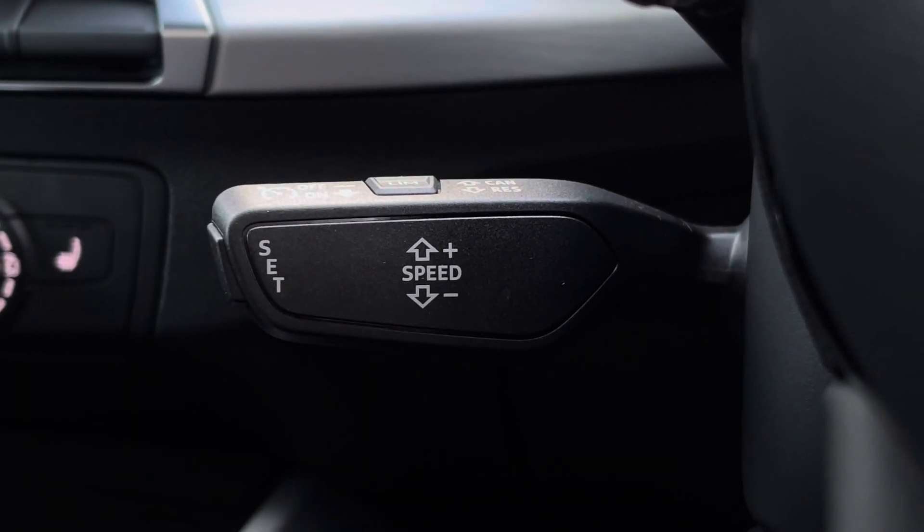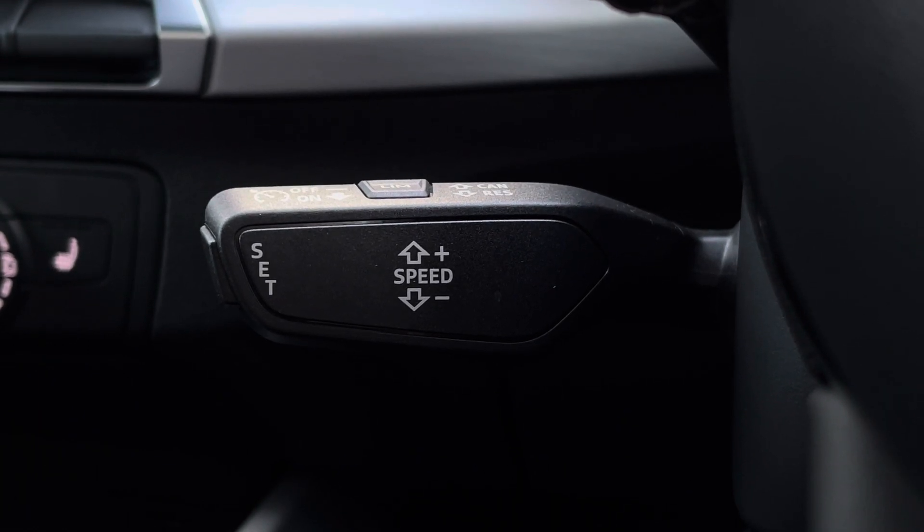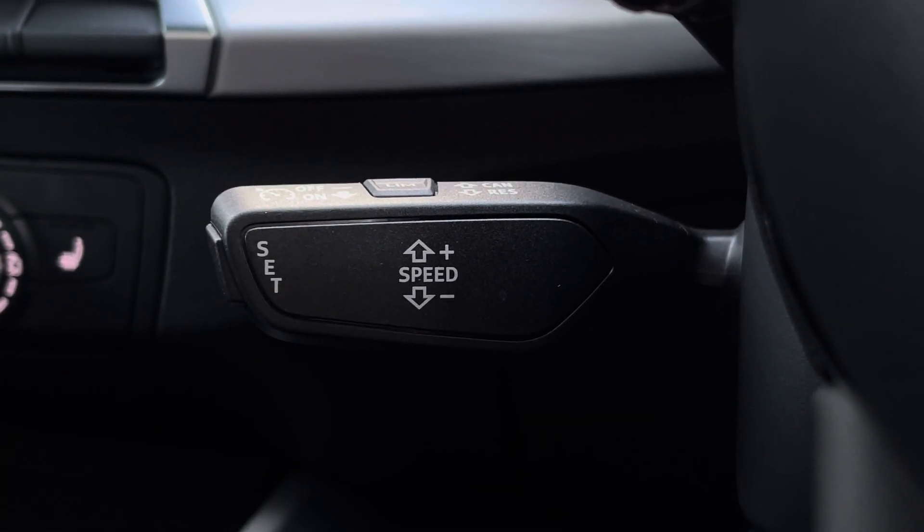Below the steering wheel we find the controls for the speed limiter assist as well as the automatic cruise control, which is perfect for those longer motorway journeys.